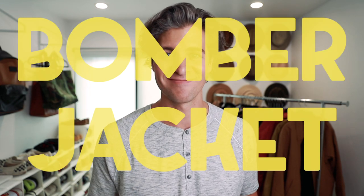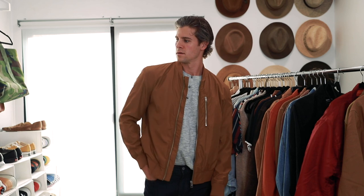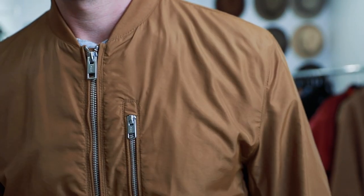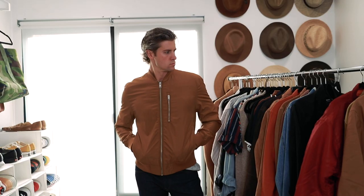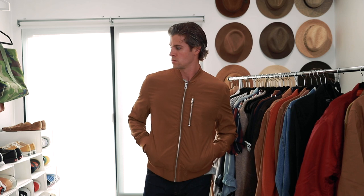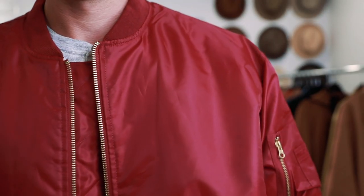Category number four is the bomber jacket. For casual days when you're running errands, or if it's raining or starting to snow early in winter, a bomber is perfect. A lot of times it's made out of a nylon style material so it's very water resistant, and it's great when you're just wearing jeans and a t-shirt or even sweatpants. For the fit it's really up to your preference — fitted is going to look best, but oversized can be really stylish too, and ends up being a little bit warmer because of that extra material.